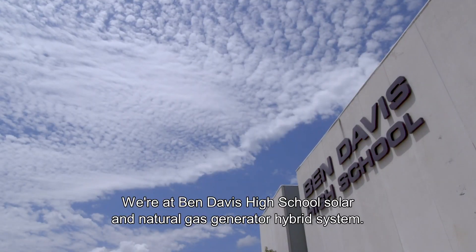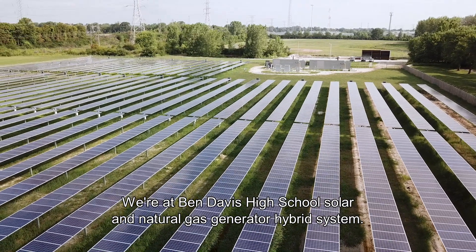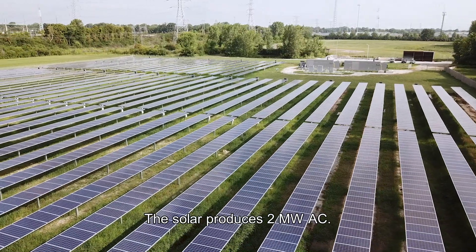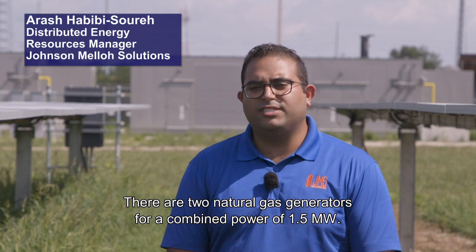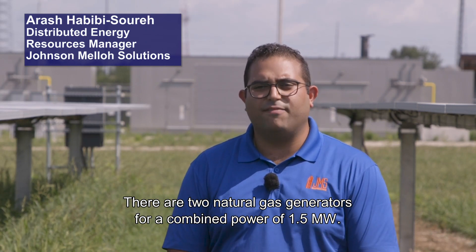Right now we're standing at the Ben Davis High School solar and natural gas generator hybrid system. The solar produces two megawatts AC, and there are two 750 kilowatt natural gas generators for a combined power of one and a half megawatts.